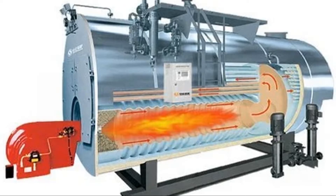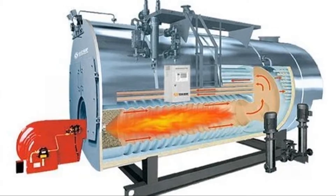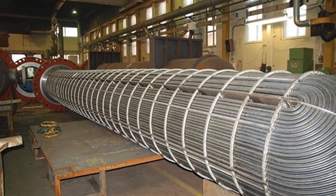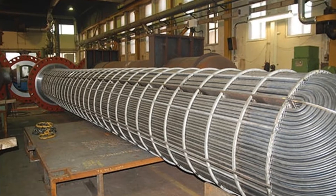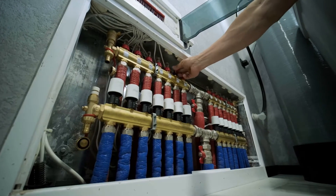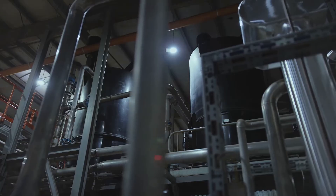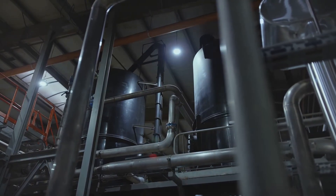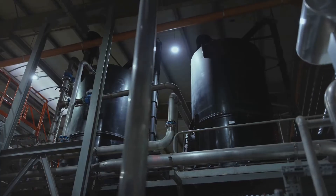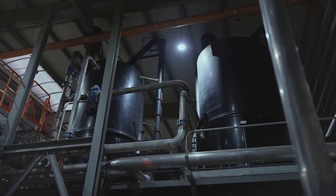Then we have the heat exchanger. This is the part that transfers the heat from those hot combustion gases to the water. In a fire tube boiler, the hot gases pass through tubes surrounded by water, while in a water tube boiler, water flows through tubes surrounded by hot gases. The heat exchanger is designed to maximize the surface area for heat transfer, making the process as efficient as possible. This is where the water absorbs the energy and starts to heat up, eventually turning into steam or hot water. After that, there's the water tank, sometimes called the boiler drum or shell. This is where the water is stored and heated. The water tank must be strong enough to contain both the water and the steam, and it's carefully insulated to keep the heat in. The size and design of the tank depend on the boiler's purpose and capacity.